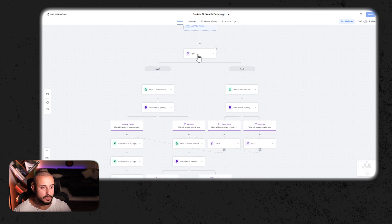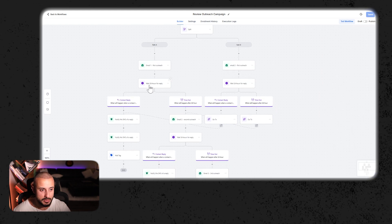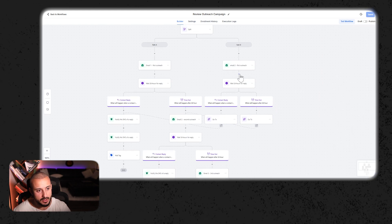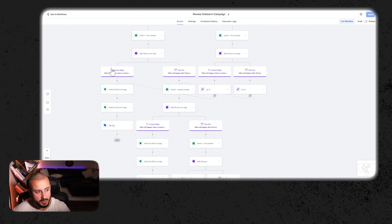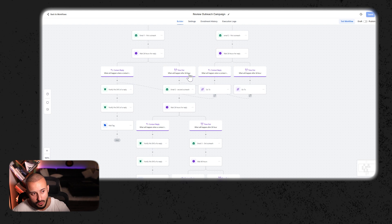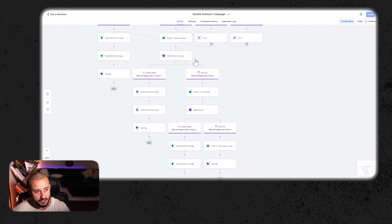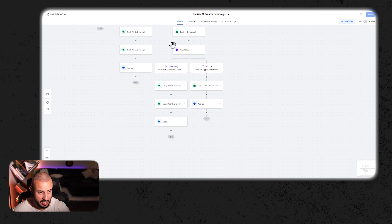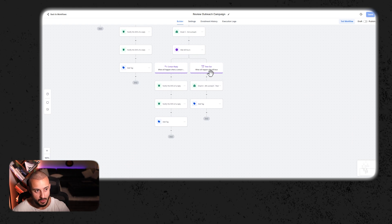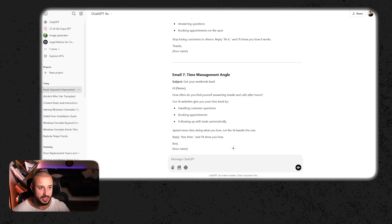We're going to start the email sequence with a split campaign — a split test to see what email performs best — grabbing two emails. Both paths wait for a response. If the customer responds, you get an immediate notification and they get tagged as a hot lead. If they don't respond, we continue the follow-up sequence by sending a second outreach email. Then we wait for another response; if they don't respond, a third goes out, and if they still don't respond, a fourth. The emails you need for this structure all come from ChatGPT — just plug them in.